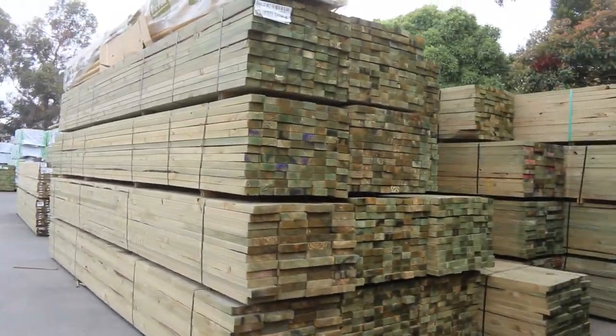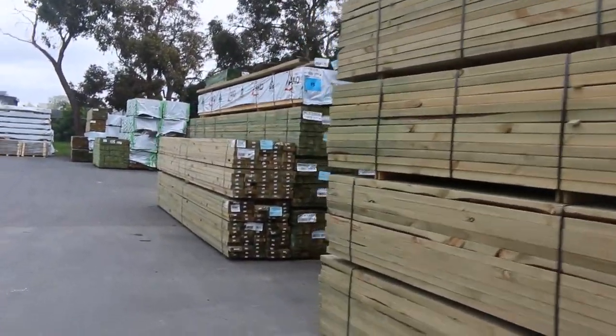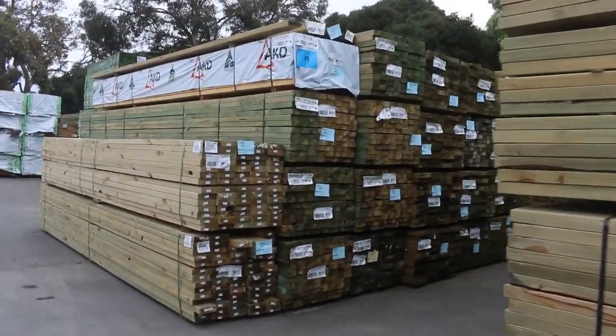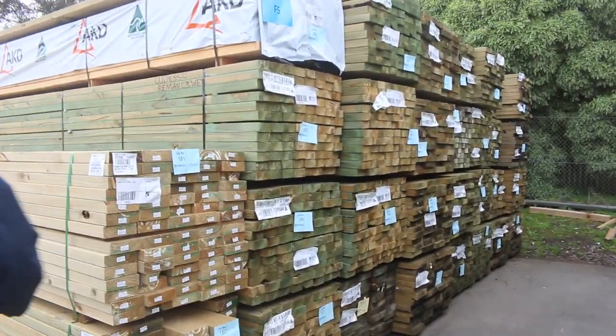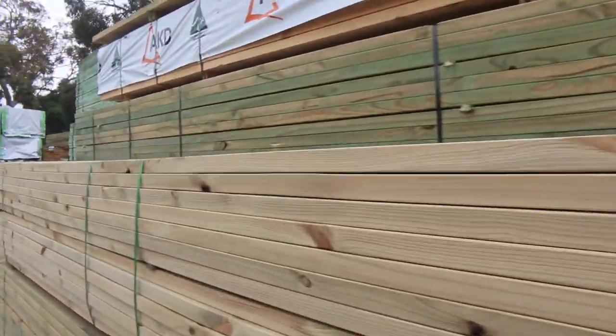You'll find a few packs of 6 metres there as well. There's some more nice treated pine along there, as you can see. I reckon there'd be a good couple hundred packs of treated pine in tomorrow.